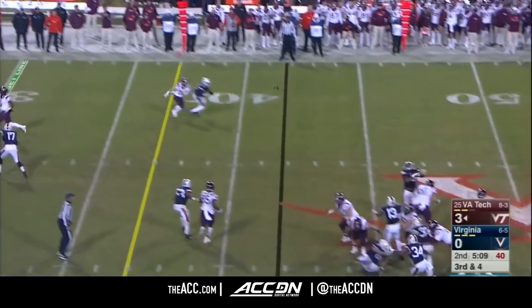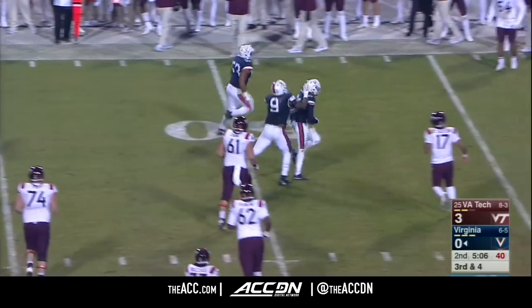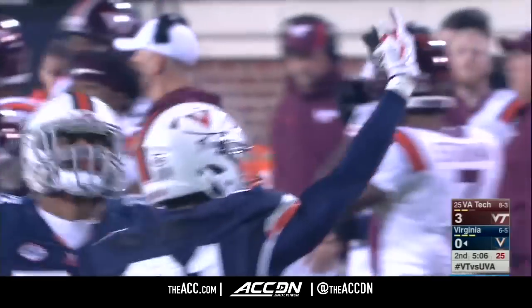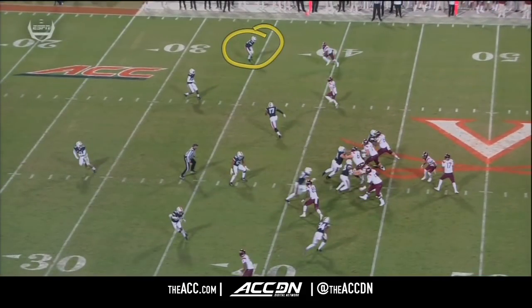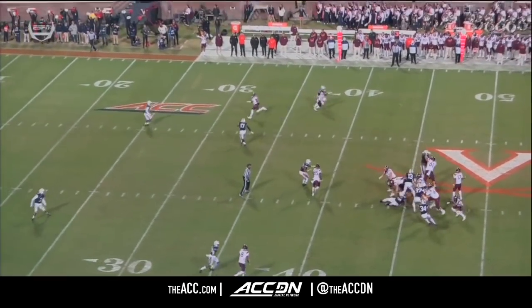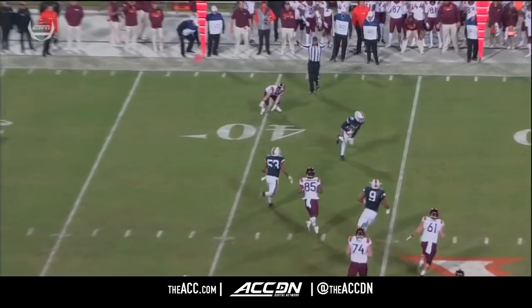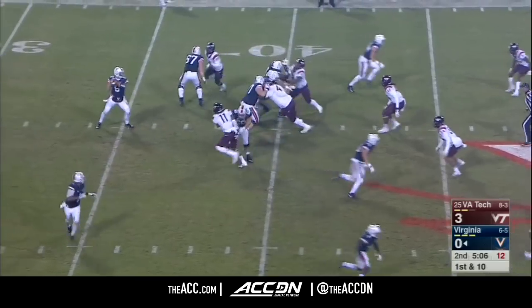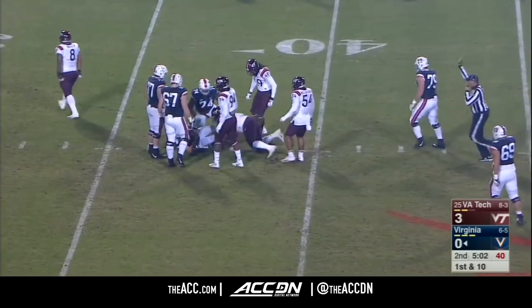Third down — Hall blitzing from the corner, and this is intercepted. Juan Thornhill got in front of it — his fourth of the year. Thornhill understood the quarterback wasn't going to have time to throw deep, so he sets on the route. You can see Thornhill outside, a blitz is coming, and the ball has to come out quickly. Best starting field position tonight for Benkert and the offense, and he runs into a wall.